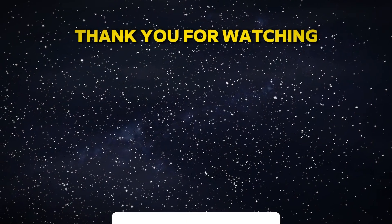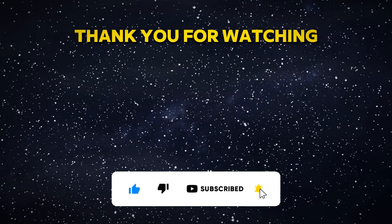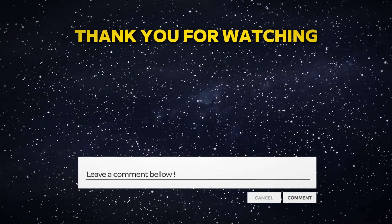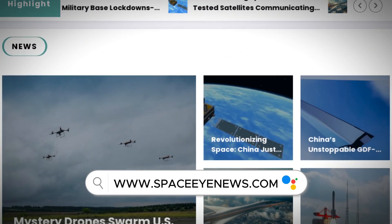If you enjoyed this video, don't forget to like, share, and subscribe for more updates on space exploration and scientific discoveries. And don't forget to leave a comment below. You can also visit our website, spaceinews.com. Thank you for watching and see you next time.